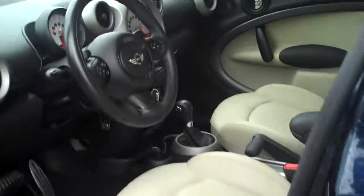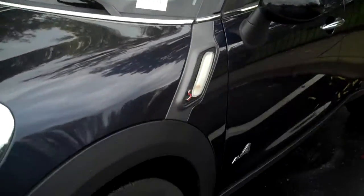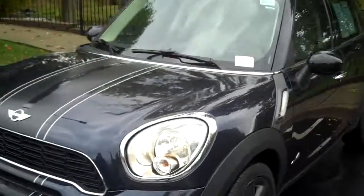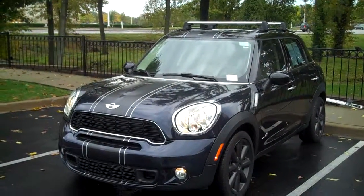Very cool car. Anyhow, I will send this off to you so you can get a look at it. I'll talk to you soon. Thanks.